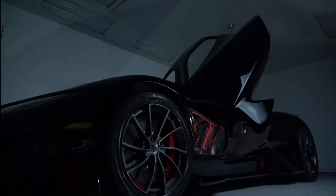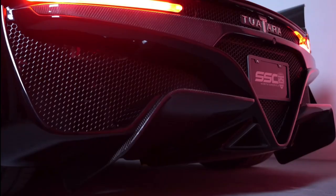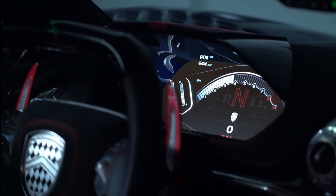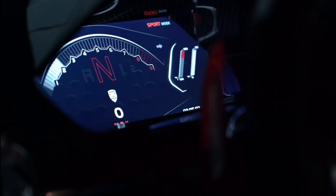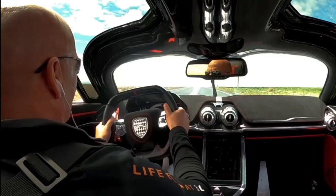Its aerodynamic design was developed in collaboration with NASA, with a drag coefficient of only 0.279. The SSC Tuatara is equipped with a range of innovative technologies, such as a carbon-ceramic braking system and a carbon-fiber chassis, which improve its performance and make it one of the fastest cars in the world. This car was designed by former Pininfarina designer Jason Castriota and Jared Shelby, and takes inspiration from the aerospace industry.